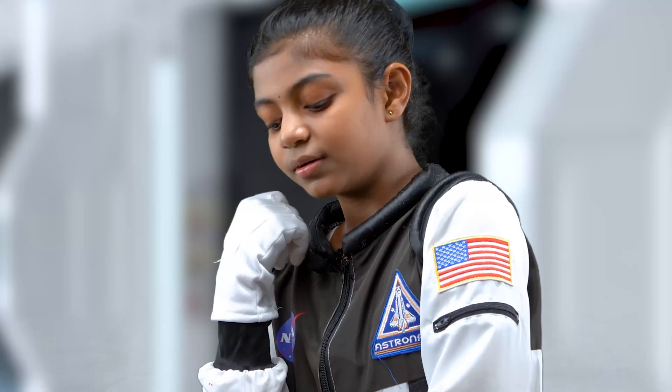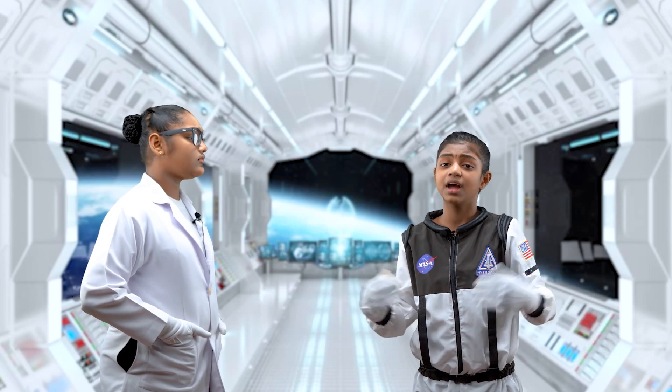Hey Geetana, what's up? Oh my, you look sad. I'm really worried. I just read NASA's article.